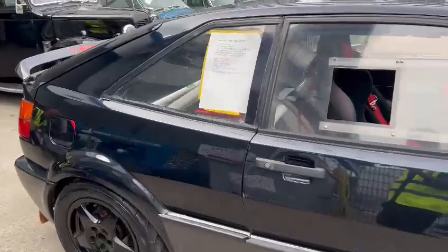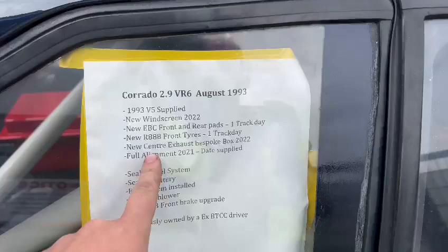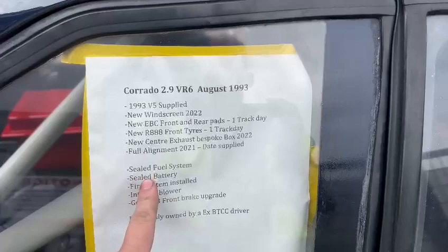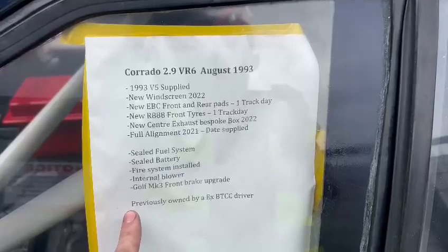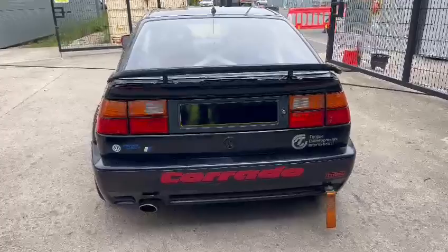Right then guys, here we go — the old Volkswagen Corrado, she's a 2.9 VR6, 1993. New windscreen, EBC front and rear pads, only done one track day, R888 front tires, one track day. New center exhaust, bespoke box, full alignment, sealed fuel system, sealed battery fire system installed, internal blower. Golf Mk3 front brake upgrade, previously owned by an ex-BTCC British touring car driver.